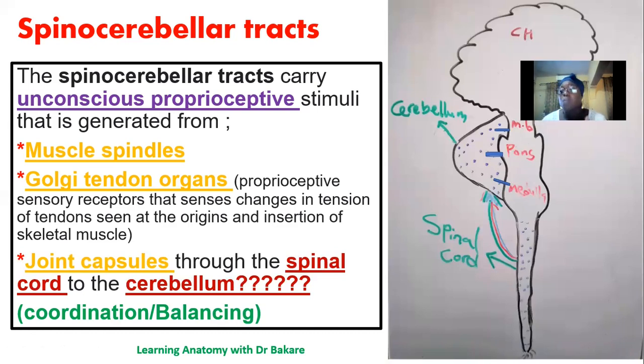The spinocerebellar tract works as follows: impulses are generated outside the central nervous system — in the peripheral nervous system — where we have the muscle, the Golgi tendon organ, and the joint capsule. The information is gathered and sent to the spinal cord. When it reaches the spinal cord, events happen depending on the region of the body. The stimuli are relayed upward; they can either terminate in the medulla or the midbrain, where they connect to the cerebellum. They do not connect directly from the spinal cord to the cerebellum but are relayed through the brainstem.